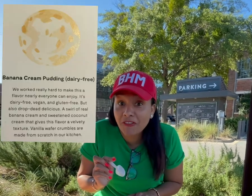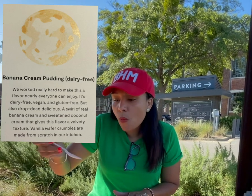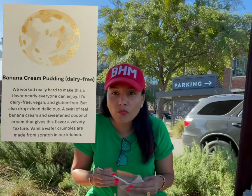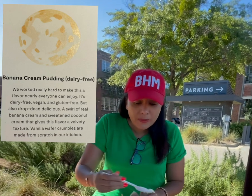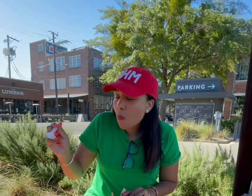Banana cream pudding dairy-free. Mmm, not too banana-y for me. Tastes like a sugar-free cookie, kind of. It's okay, not my favorite, but I think people who don't like a lot of sugar, this will be perfect for them, and it's dairy-free.